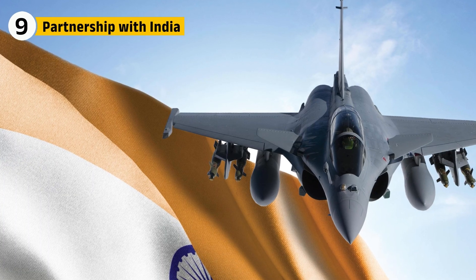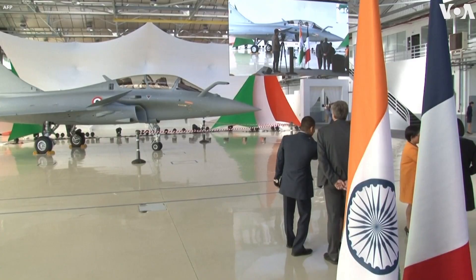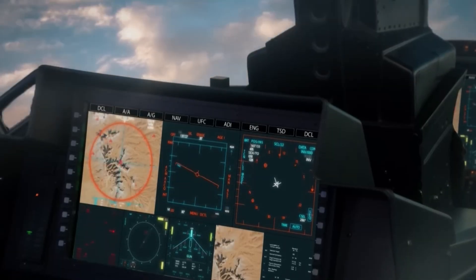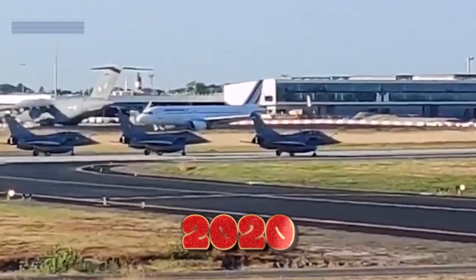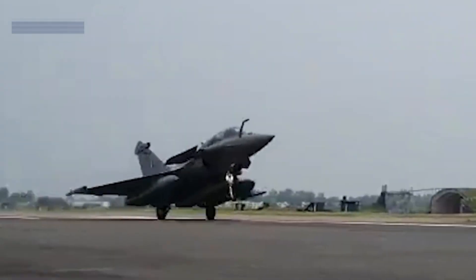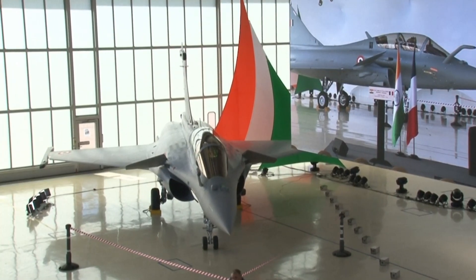For India, acquiring the Rafale was more than a purchase — it was a partnership. The deal included training, simulators, weapons, and technology transfer. Indian pilots trained in France before bringing the jets home, and Indian technicians learned to maintain and upgrade them. In 2020, the first batch landed at Ambala Air Base. Their arrival was broadcast nationwide, symbolizing not just new aircraft, but a leap in India's defense capability.